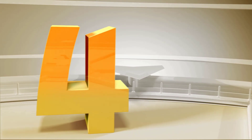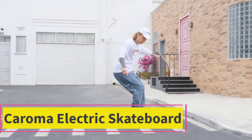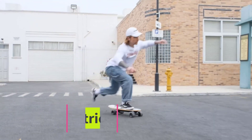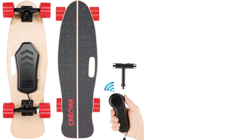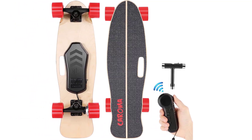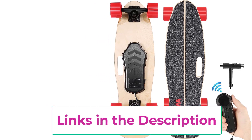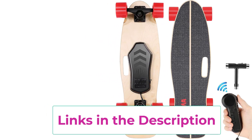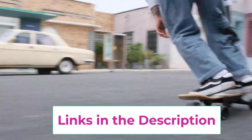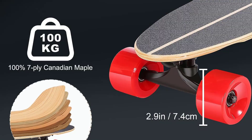Top 4: Coromot Electric Skateboard. 350W brushless hub motor: compared with traditional motors, a high-performance brushless hub motor has stronger driving force and lower failure rate, and can maintain an ultra-fast speed of 12.4 mph (20 km/h) for a long time. The brushless hub motor makes the electric skateboard more stable and easy to control, suitable for beginners and professional skateboarders.